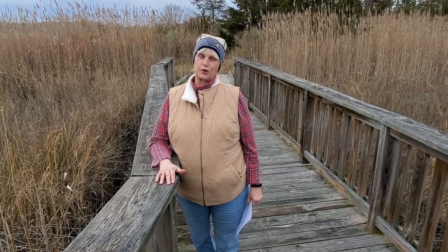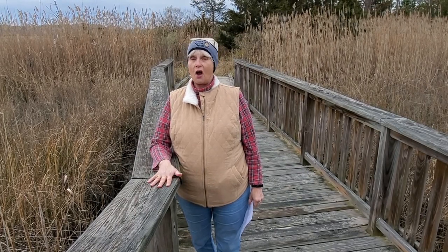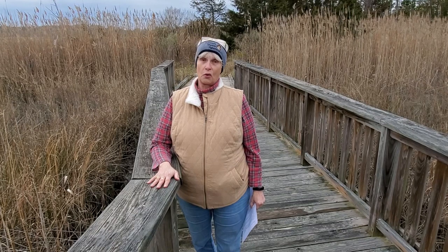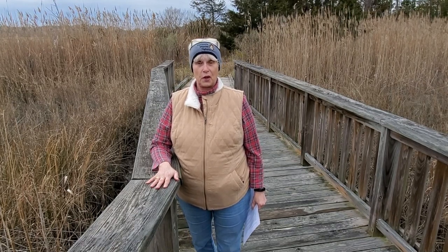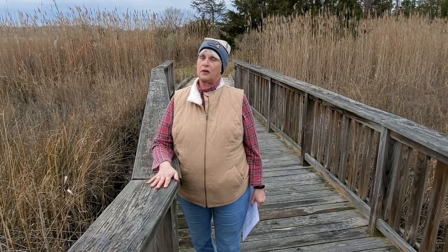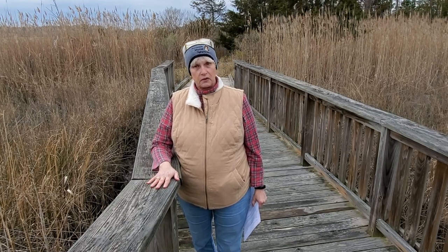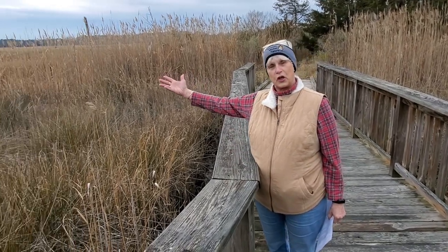Welcome to the Tidewater Watershed. I am Dinah Henry of the Peninsula Master Naturalists. Our area encompasses York, Poquosin, Hampton, Newport News, and parts of Gloucester. Our watershed is bounded by the York River, the James River, and the Hampton Roads. I welcome you to come and explore our watershed.